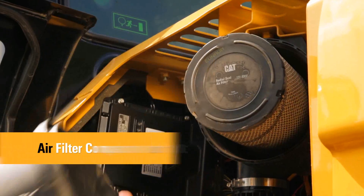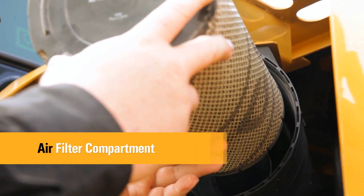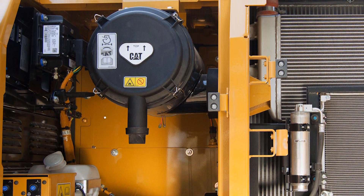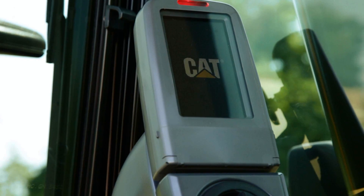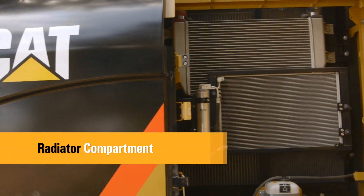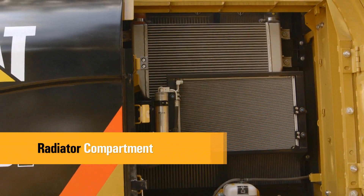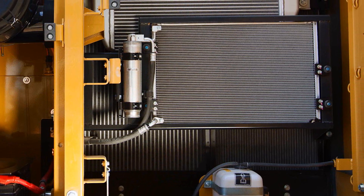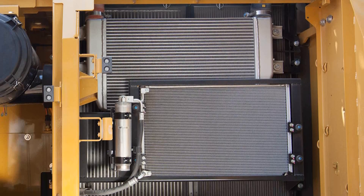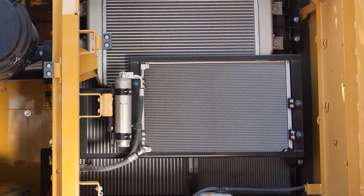The air filter features a double element construction for superior cleaning efficiency. When the air cleaner plugs, a warning is displayed on the monitor screen inside the cab. The left rear service door allows easy access to the engine radiator, hydraulic cooler, air-to-air aftercooler and AC condenser. A reserve tank and drain cock are attached to the radiator for simplified maintenance.